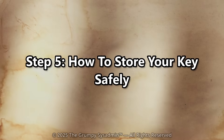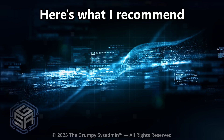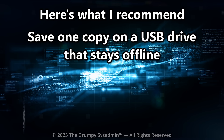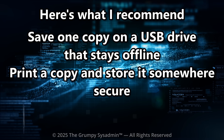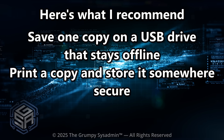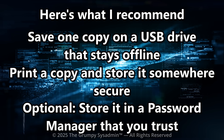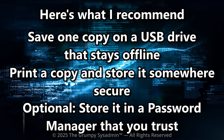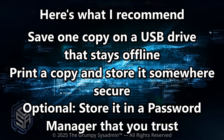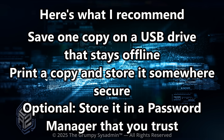Step 5: How to store your key safely. Here's what I recommend. Save one copy to a USB drive that stays offline. Print one copy and store it somewhere secure, like a fireproof safe. Optionally, save an encrypted copy in your password manager if you trust it. Three locations: offline, redundant, and bulletproof.